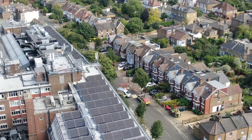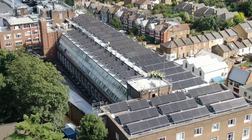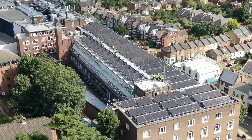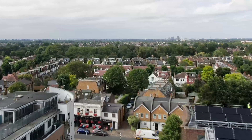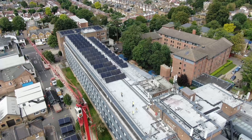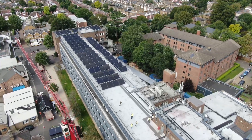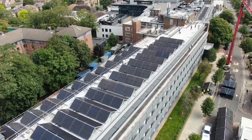Recently the University declared a climate emergency and pledged to become a zero net carbon institution by 2030. A big step to meeting this pledge has been our decarbonisation programme that has seen the University harness the latest renewable technology to create our own energy and introduce energy saving measures across the campus.